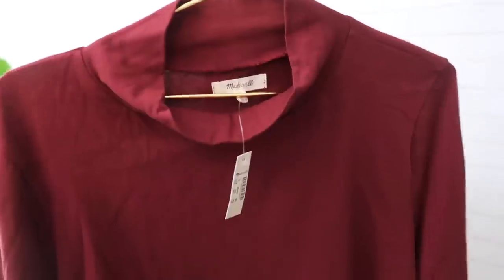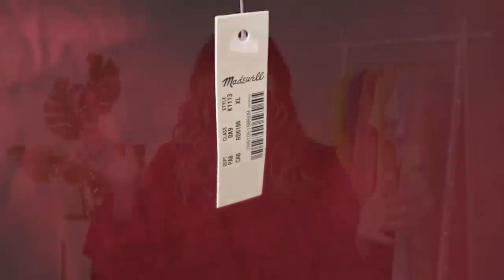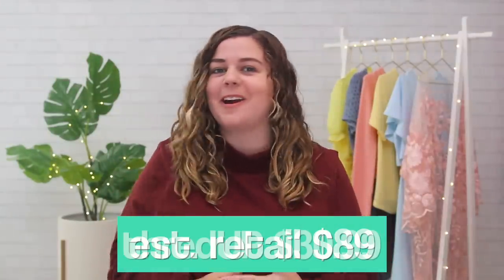I got quite a lot of cute stuff in this order from ThredUP. This top that I'm wearing right now is one of them — it's actually from Madewell and was brand new, like with the tag still attached. The estimated retail price was $89, but on ThredUP I got it for $30.99. Madewell is one of my favorite brands, but it is expensive, so I tend to buy a lot of my Madewell clothes on ThredUP. The quality is still amazing and it saves me a ton of money.